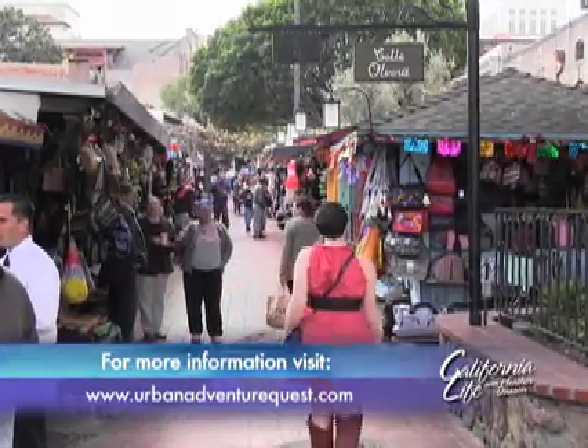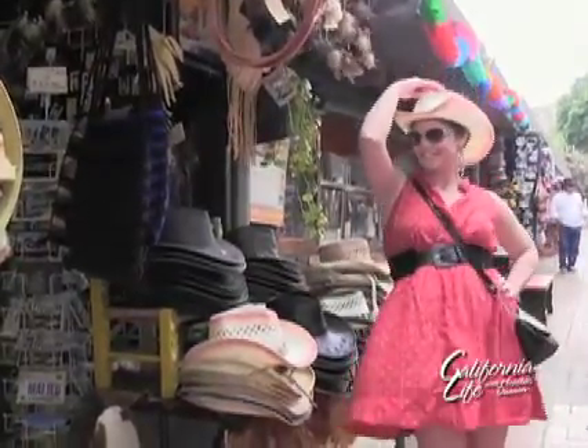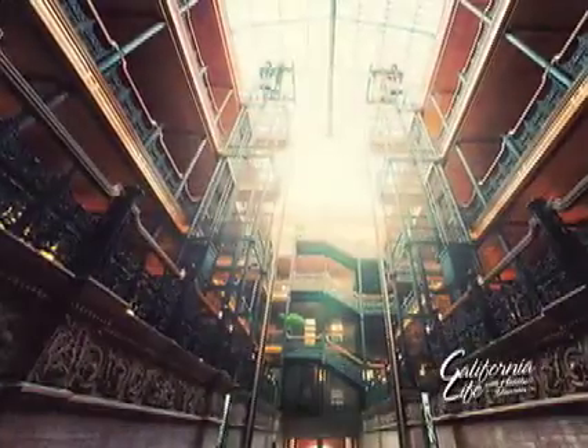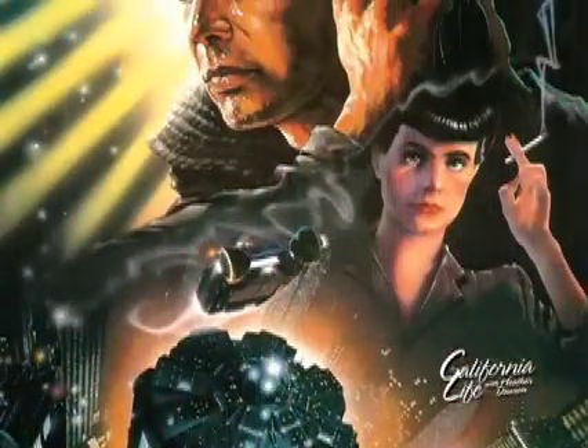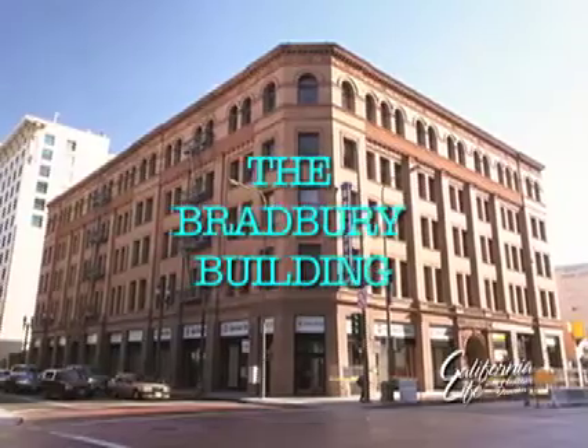Now let's see how this game works. The clue reads: make your way to Olvera Street, the oldest street in Los Angeles, then find the sundial. Here's a fun fact we learned during our tour — this famous architectural landmark, built in 1893, has appeared in several Hollywood films, including Blade Runner.